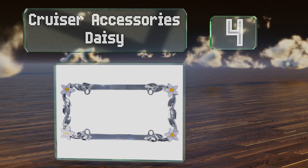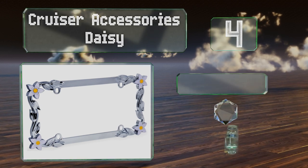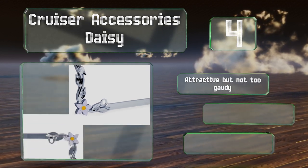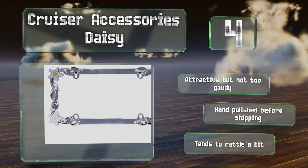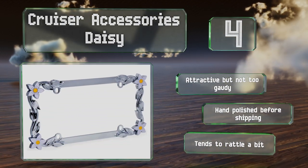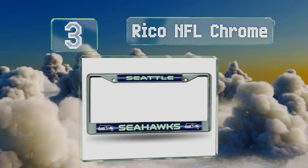At number 4, the Cruiser Accessories Daisy is not suitable for all motorists, but for those who love flowers and take a relaxed attitude toward life, this charming model may be a winner. Crafted from die-cast zinc, it's made for the long haul. It's attractive but not too gaudy and hand-polished before shipping. However, it tends to rattle a bit.